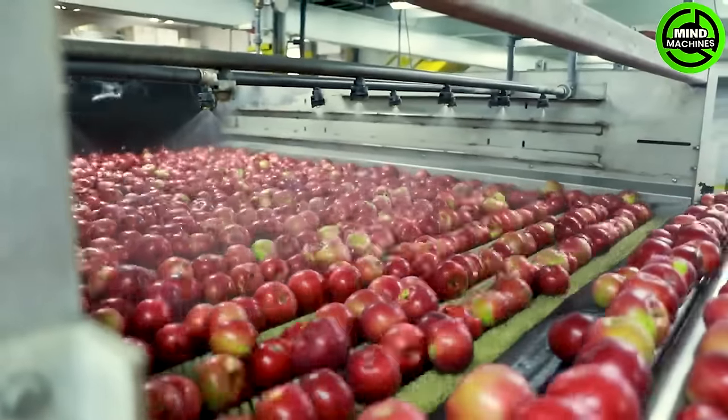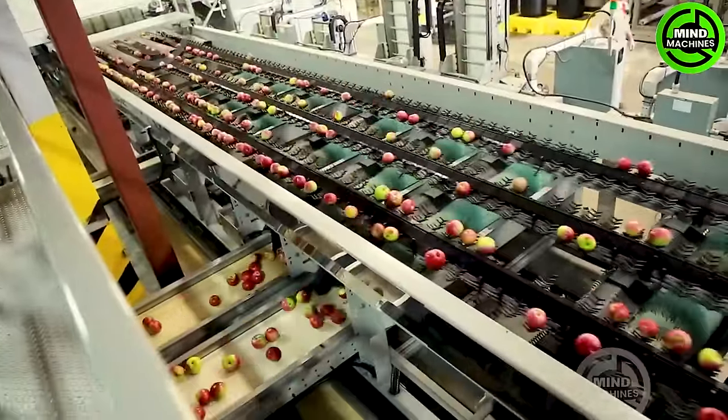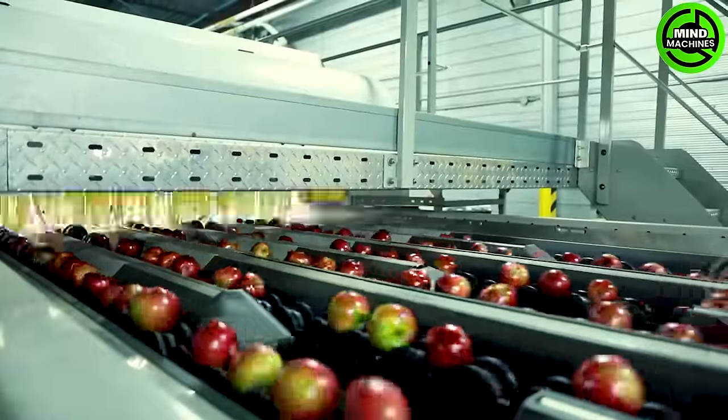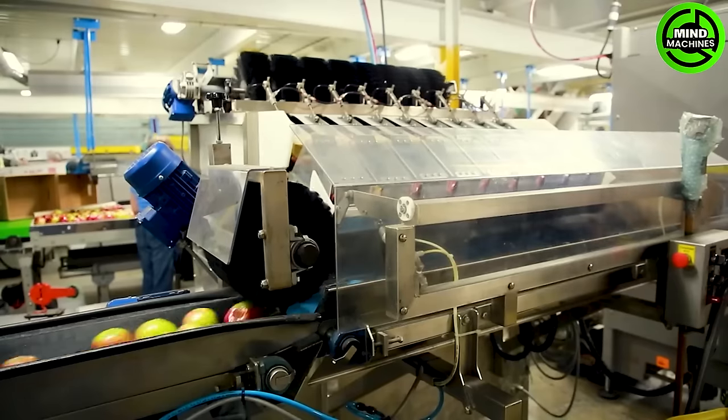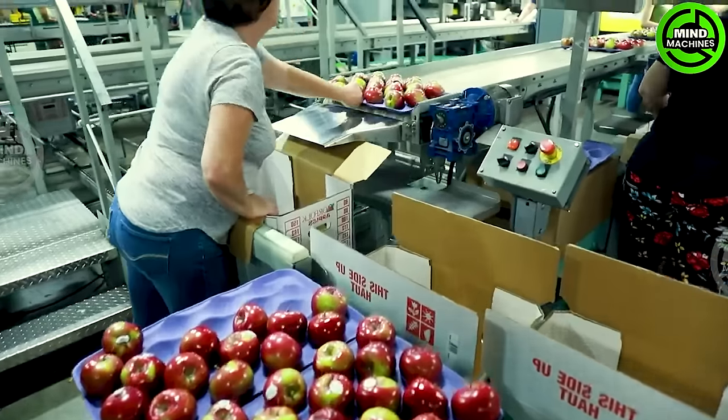The apples go through this process systematically. It identifies their location, measures their weight and size using optics, and assesses the color — evaluating how red or yellow they are. Additionally, it visually inspects them to determine if there are any defects.